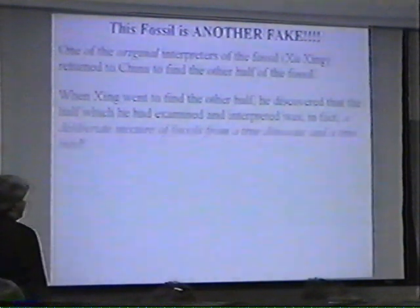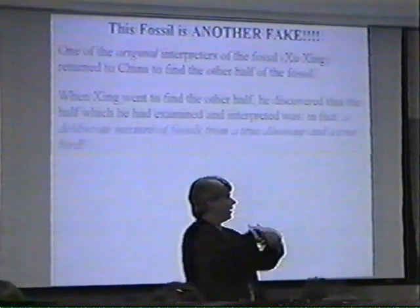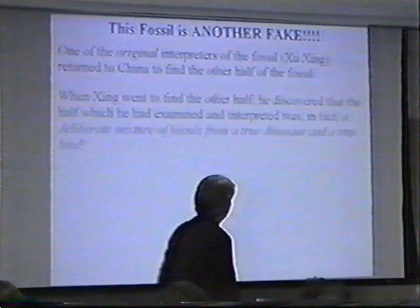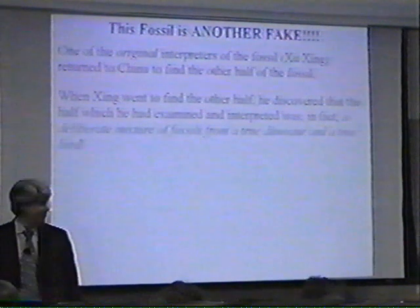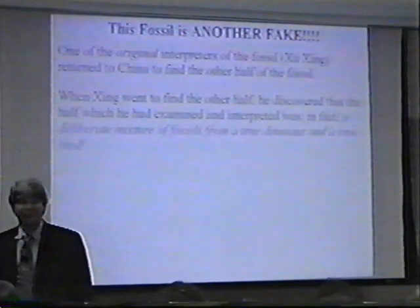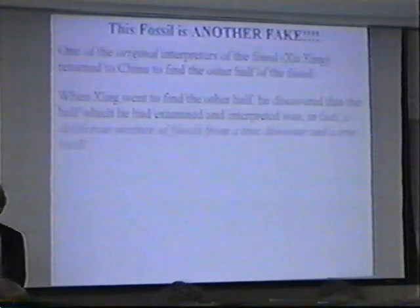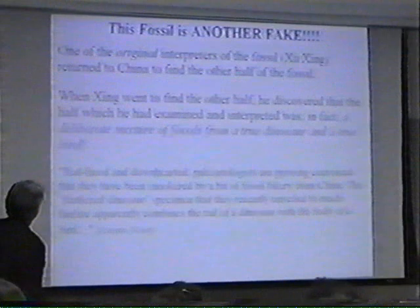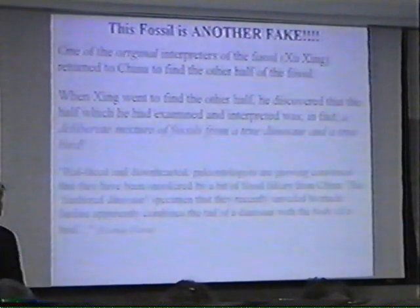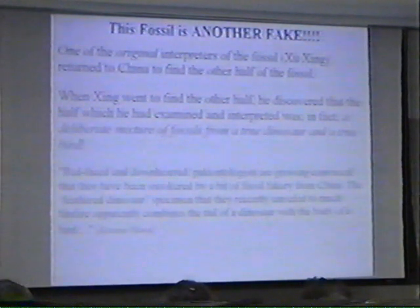One of the original interpreters of the fossil, Xu Xing, returned to China to find the other half of the fossil — this was a fossil impression. Break open a rock, get an impression on one side and the other as well, but they only had one impression. Xu Xing said it looked too good to be true. When he got to China, he found that there wasn't another half to the fossil because it was a deliberate mixture — a deliberate mixture of fossils from a true dinosaur and a true bird. As Science News said, 'Red-faced and downhearted, paleontologists are growing convinced that they have been snookered by a bit of fossil fakery from China. The feathered dinosaur specimen apparently combines the tail of a dinosaur with the body of a bird.'